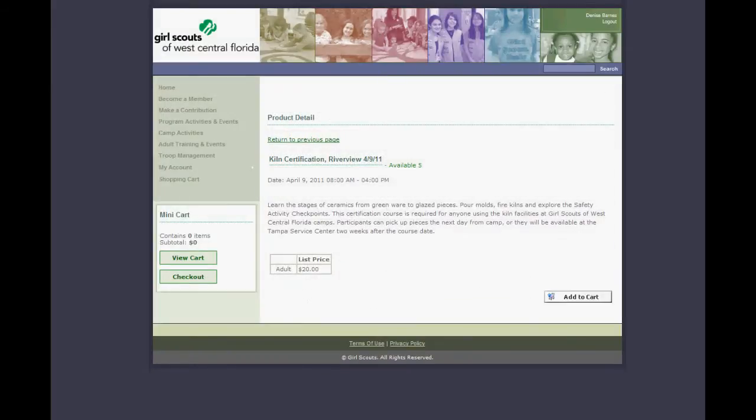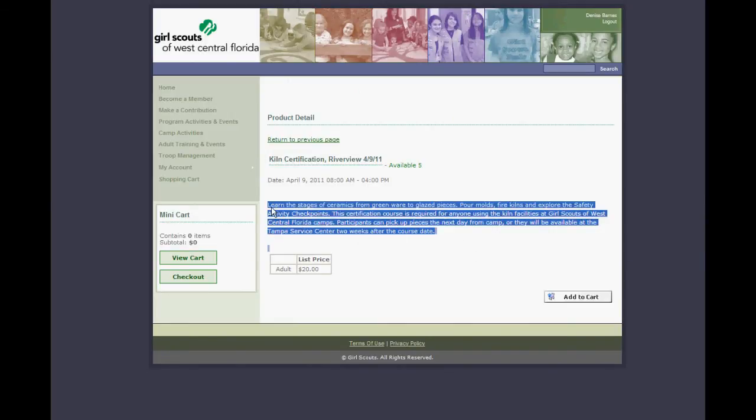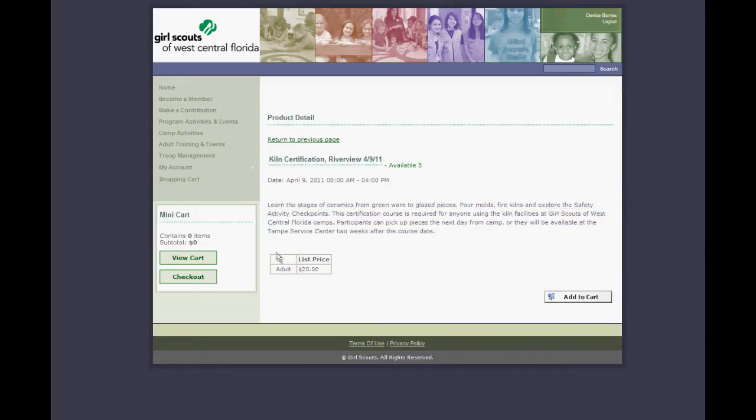If you click through, it will give you the details: the location, the date, the times, and a little bit about the class. And if there is a charge for the class, it will appear here also.